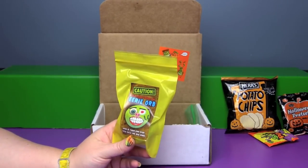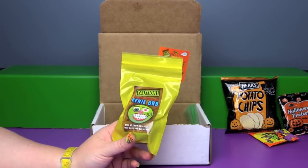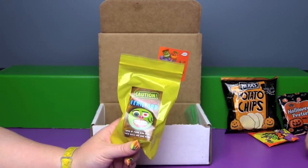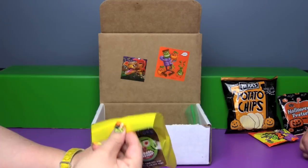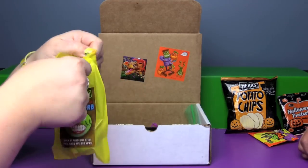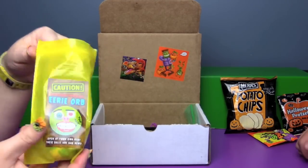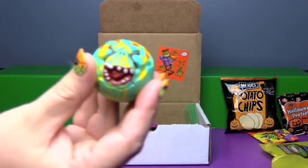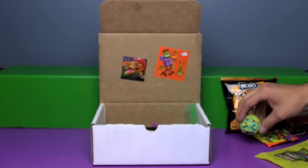Caution! This package contains one eerie orb — open at your own risk. These balls are bad news. Well, we live on the edge here. Eerie orb, here it is! Look at that face — that is very creepy.